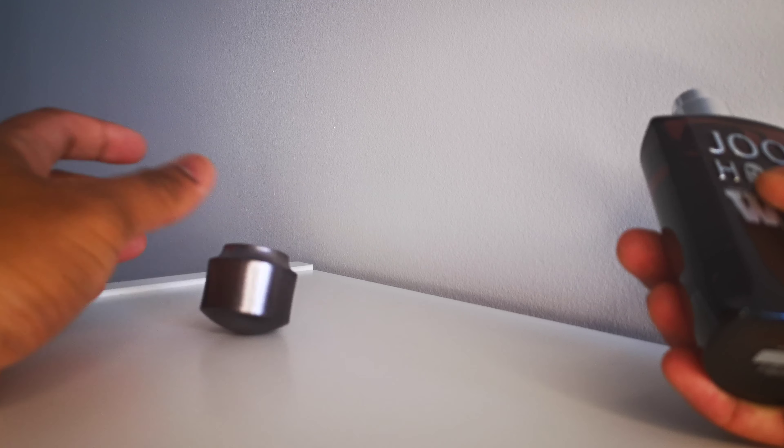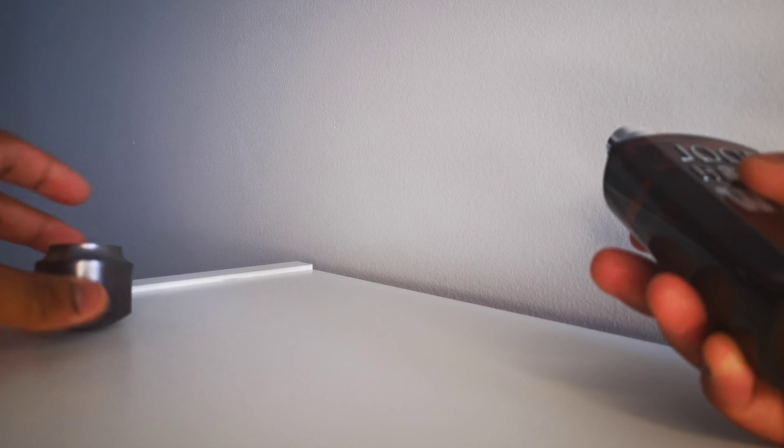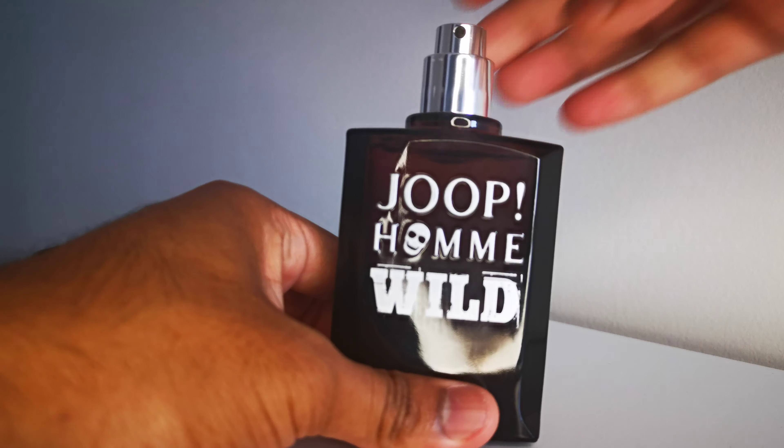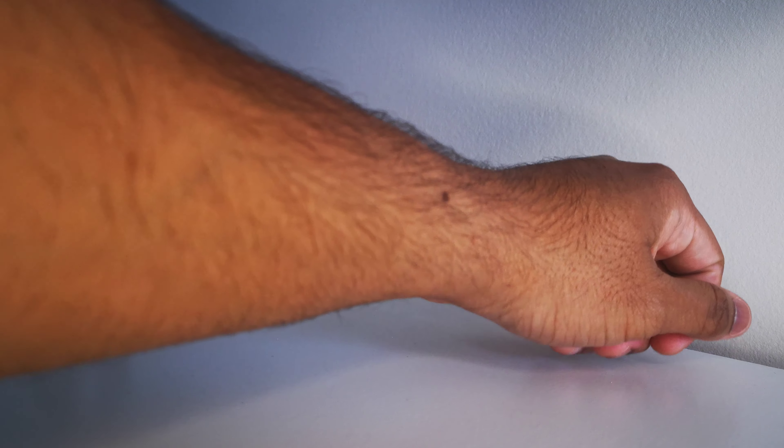Yeah, peanuts. Peanuts on the lid, not much there. It's very light — I meant to say light, not weak. That's a very elongated neck. Let's give this a spray and stop judging it beforehand.